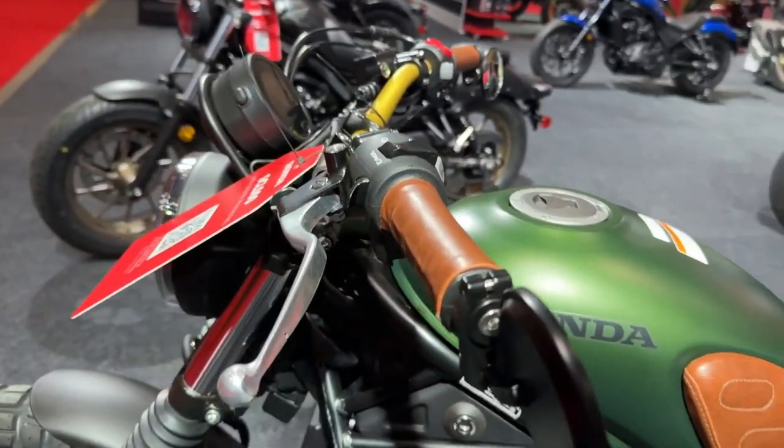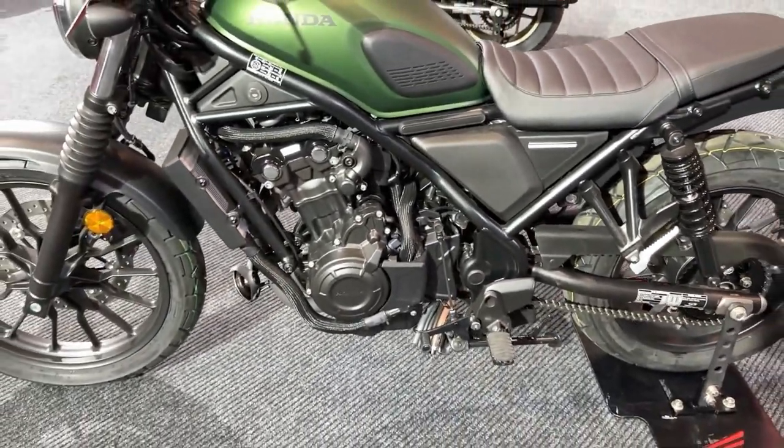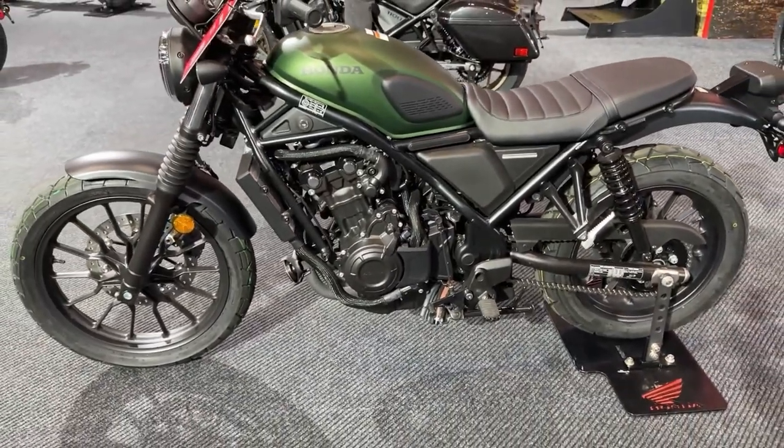The 2024 SCL 500 comes with a host of advanced electronics, including a ride-by-wire throttle system and multiple riding modes.